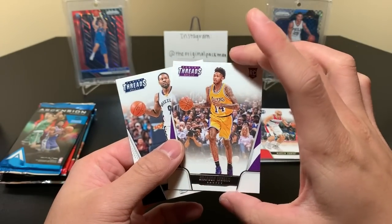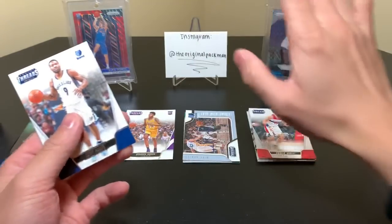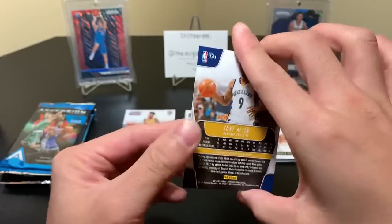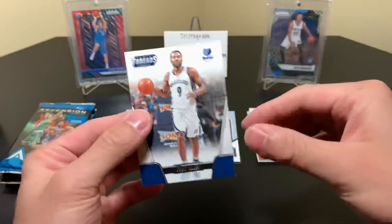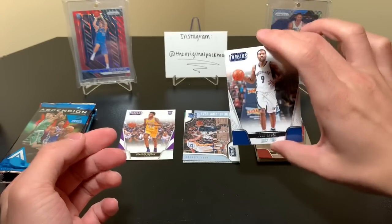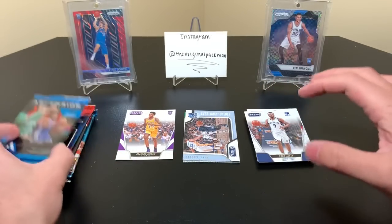That's actually nice — I really like that card. I'm going to put that here, just because you never know what you're going to get. And then the Grindfather, Tony Allen. This guy was just an ace defender. I love Tony Allen, man — that grit and grind Memphis team. Oh man, that just brings back some memories.